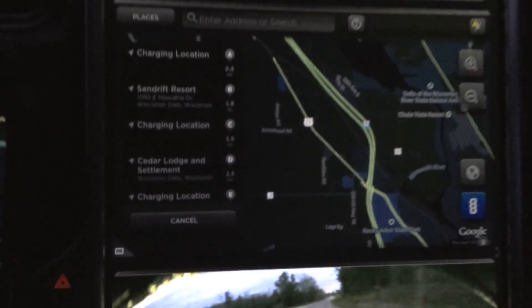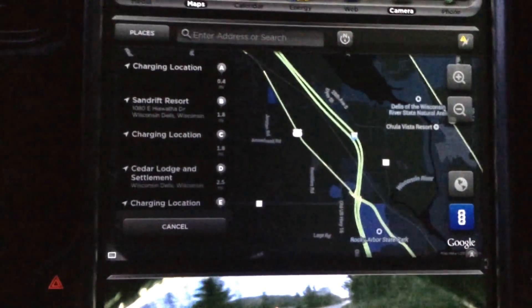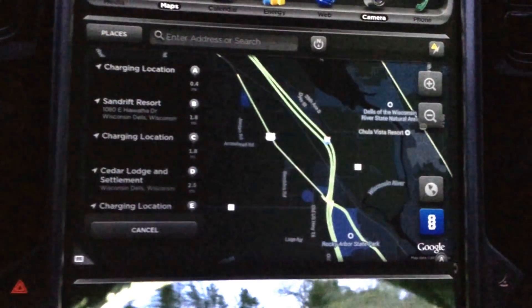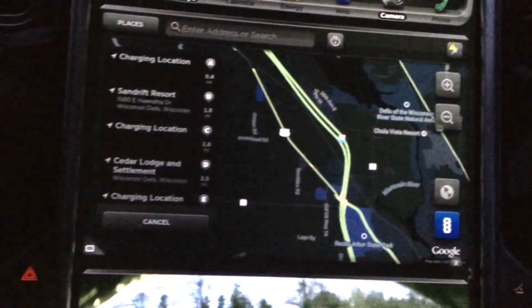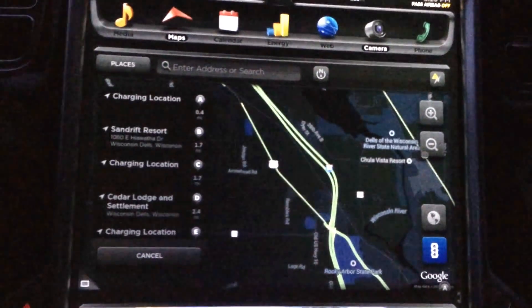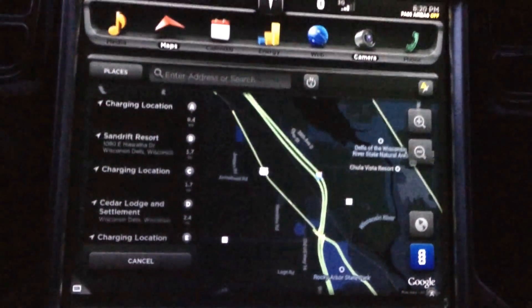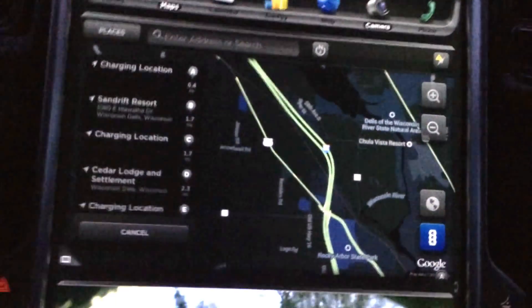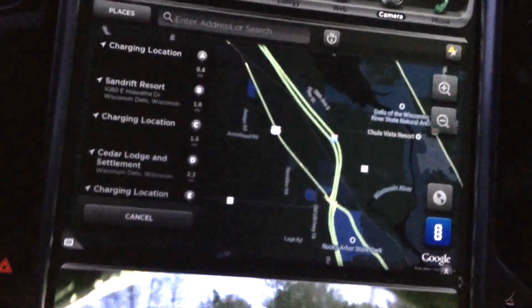Let's see what happens when I hit 'show charger.' It's showing me the chargers. Now, it would be about 6 miles by road, or 0.4 —